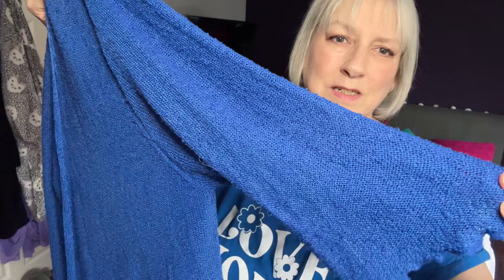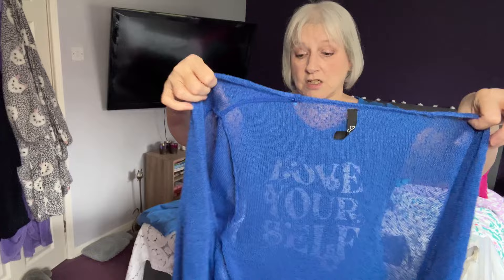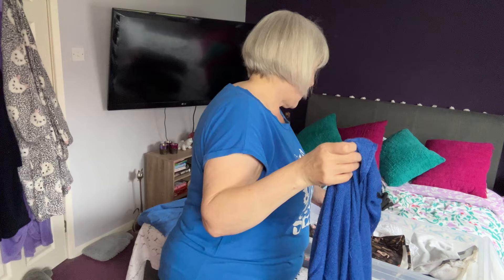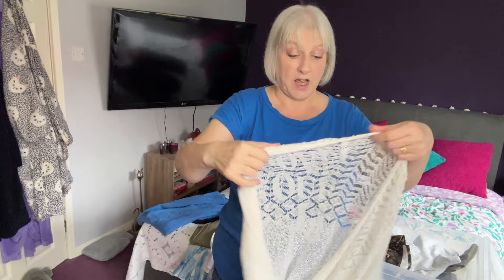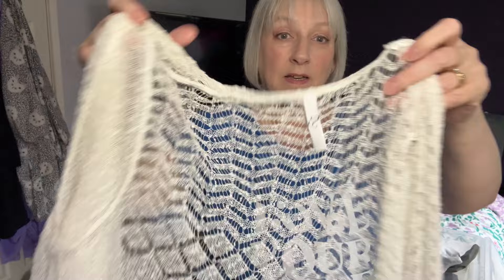I've got a couple of these little shrugs I've had for years. They're like a knitted material with a three-quarter sleeve and no fastening — really nice to throw on when you're on holiday or when you just want something to cover your arms without being too warm. I'm going to keep them both. Here's the white one where you can see the pattern better — just really handy, especially if you've got something sleeveless.